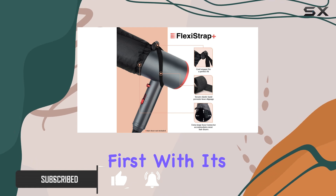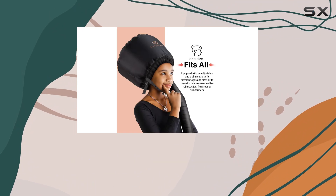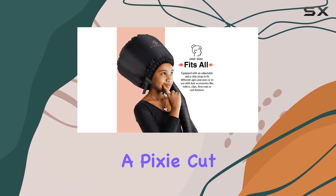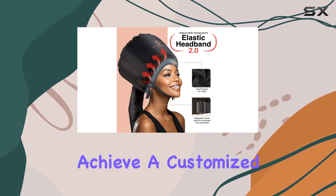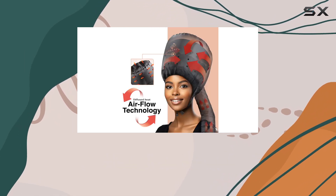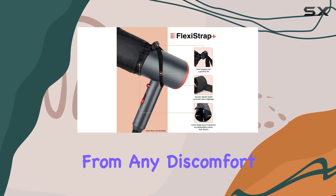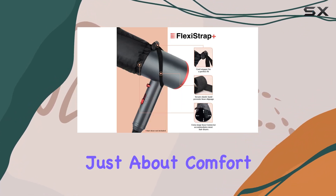With its adjustable integrated elastic headband, this bonnet dryer is truly one size fits all. Whether you're rocking a pixie cut or luxurious locks, you can achieve a customized and comfortable fit every time. Plus, the added heat protection ensures that your forehead, ears, and neck are shielded from any discomfort.